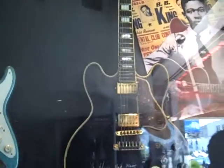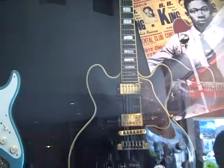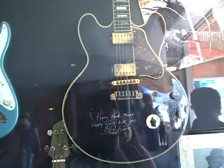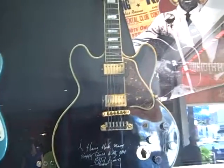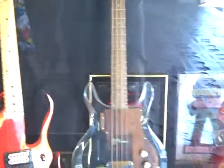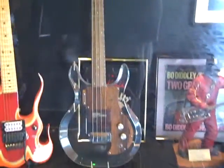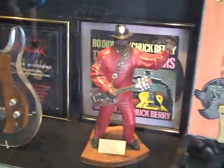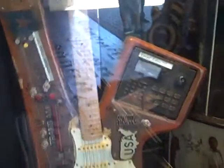B.B. King, Lucille number 15 — he played that guitar on the Johnny Carson show. That was the last time he played it, and here it sits. So there's some history here, folks. Geezer Butler from Black Sabbath, his see-through bass. Bo Diddley statue, Bo Diddley homemade guitar right there.